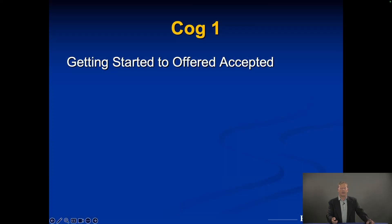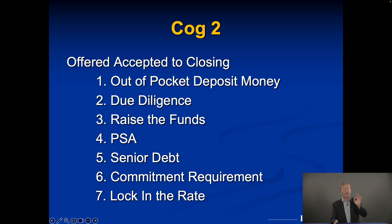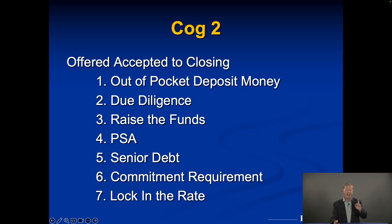Quick review: Cog One was analyzing deals, making offers, negotiating, and getting an offer accepted. Cog Two was the deposit, due diligence, raising funds, purchase and sale agreement, senior debt, commitment requirement, and locking in the rate. That brings us to Cog Three — the actual operations of the deal, which is asset management. And as I said at the end of Cog Two: you are not a property manager. Let the property manager deal with tenants, collect rents, take maintenance calls, and handle maintenance issues.